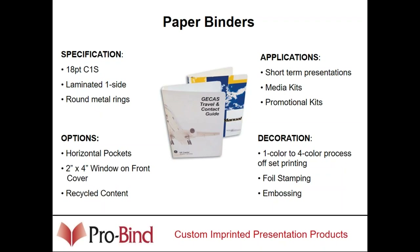For something more economical, paper binders are where to go. It's an 18-point coated one-side sheet that we print and simply pop rivets into a ring — a kind of throwaway, short-term presentation three-ring binder. We sell a lot of these when companies have corporate meetings. They hold meeting material for that day and aren't meant to last long-term. They can be as inexpensive as $1.50 to $2 a piece. Windows and pockets can be added, and they can be made in any size.